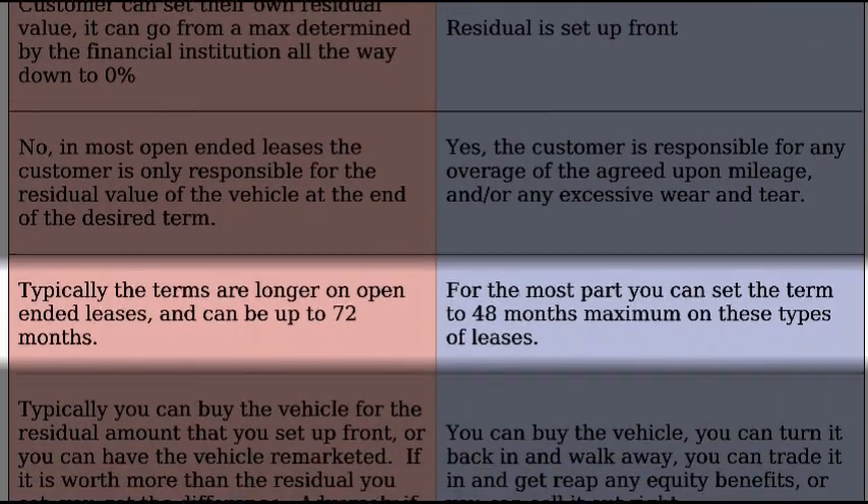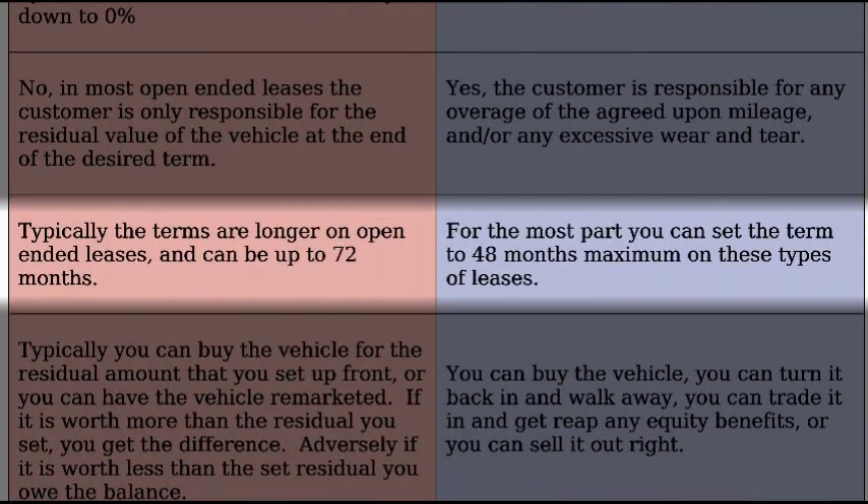What terms are available? On an open-ended lease, typically terms can be longer, up to 72 months. On closed-ended leases, for the most part, you can set the term to a maximum of 48 months.